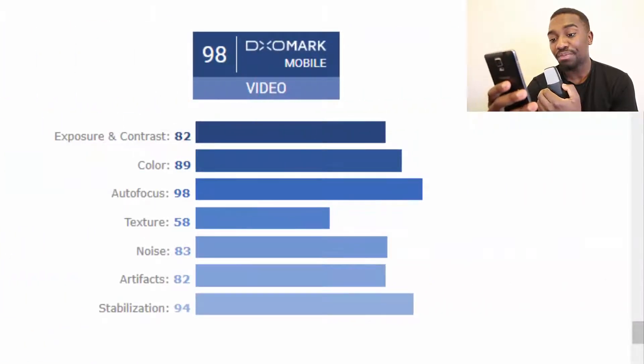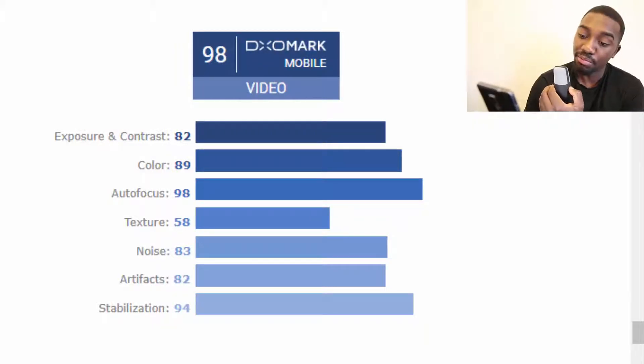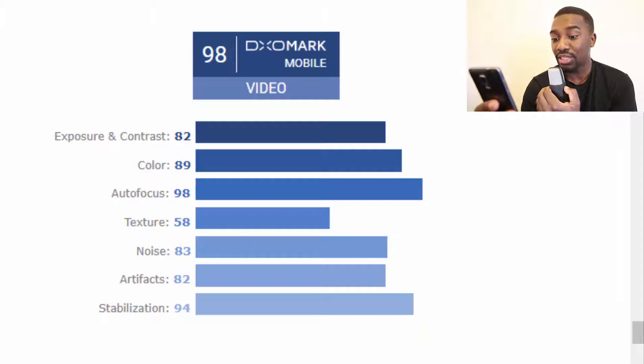Let's go to video. For video, exposure and contrast was 82 — not as good as the photo score. Color 89, which is really amazing. Autofocus 98. Texture 58. Noise 83. Artifacts 82.